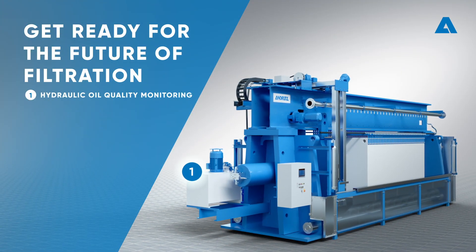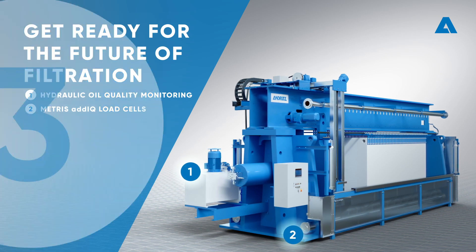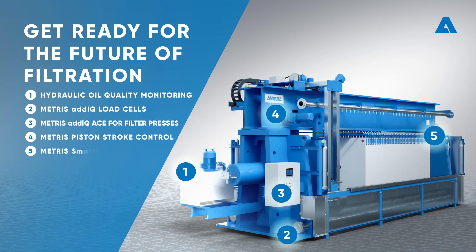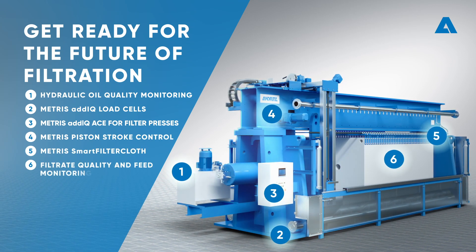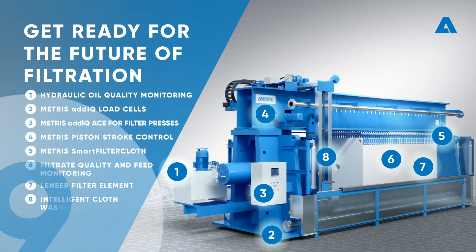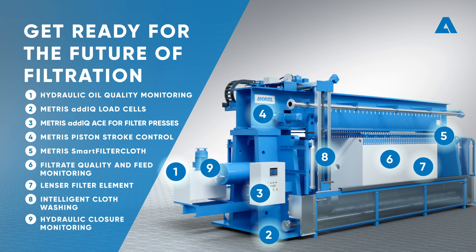From Hydraulic Oil Quality Monitoring, Metris AdIQ Load Cells, ACE for Filter Presses, Piston Stroke Control, Smart Filter Cloth, Filtrate Quality and Feed Monitoring, Lenser Filter Elements, Intelligent Cloth Washing, to Hydraulic Closure Monitoring.